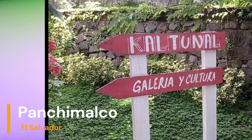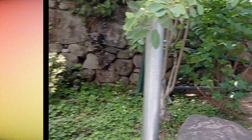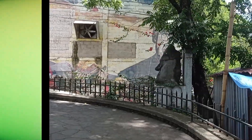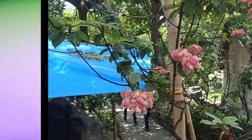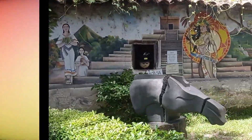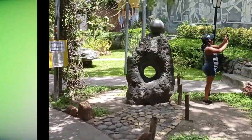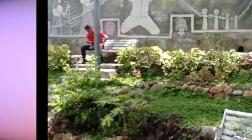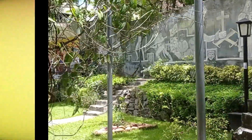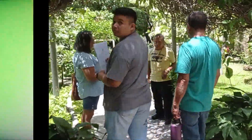Dave and all, we're in the town of Panchamel and we're at the gallery, the Cultura Cal Tunal. You can enter in here — there's a lovely mural of Oscar Romero, and coming down this way there are wonderful little galleries, all painted murals and sculptures.